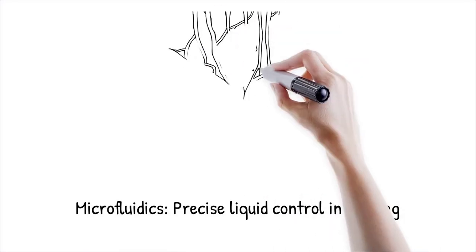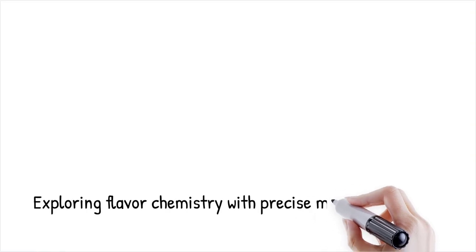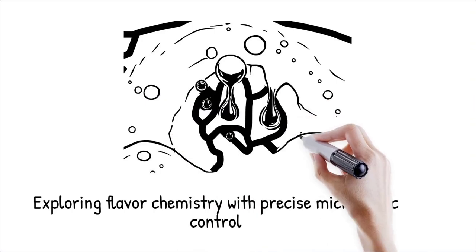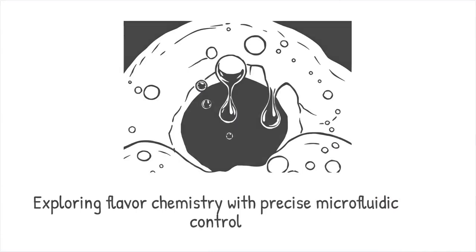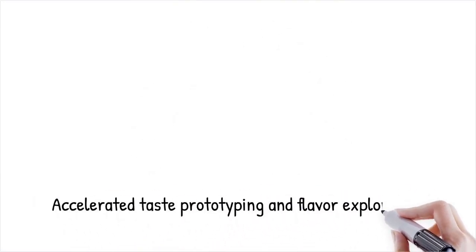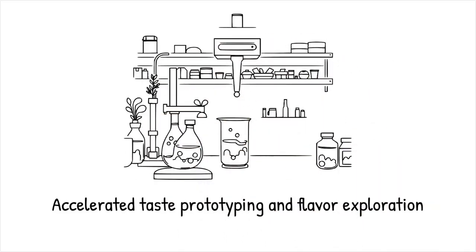Microfluidics manipulates tiny volumes of liquids — microliters to picoliters — within networks of channels thinner than a human hair, allowing chefs to precisely control mixing, reaction times, and ingredient ratios at unprecedented resolution. This enables exploration of flavor chemistry in ways impossible with traditional cooking methods, by tuning droplet size, flow rates, and interface geometry to craft novel emulsions, gels, and flavor concentrations, accelerating prototyping of taste combinations while reducing ingredient waste and shortening development cycles from days to hours, resulting in chefs systematically mapping flavor space and discovering unexpected taste synergies.